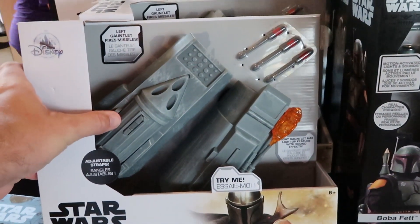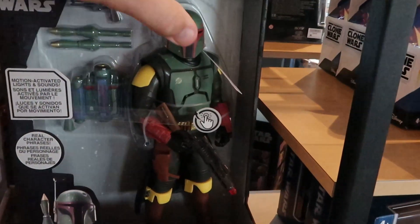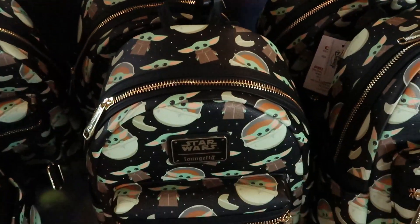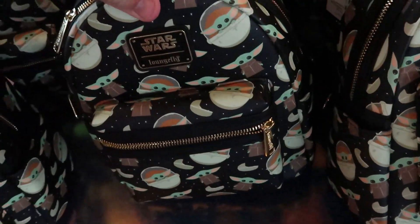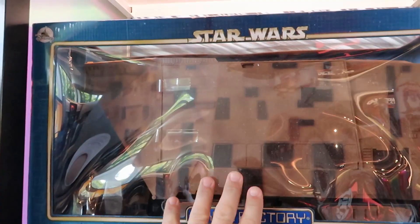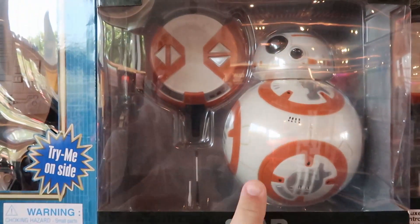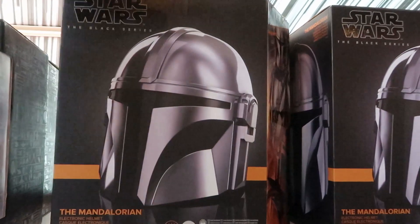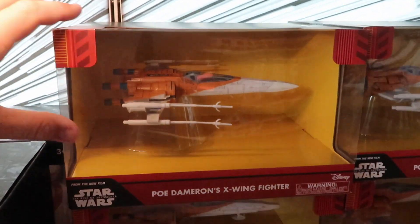Checking out Star Wars kids items from the Mandalorian — there's a left gauntlet that fires missiles for $29.99. There's also a talking Boba Fett figure, which is really cool, and a Disney Star Wars Loungefly bag for $75. They have some Star Wars toys I've never seen before — a Droid Factory Sandcrawler playset that's absolutely huge, a deluxe remote control BB-8 where the remote is actually the base, and the Black Series Mandalorian helmet, which are definitely higher-end collectibles.